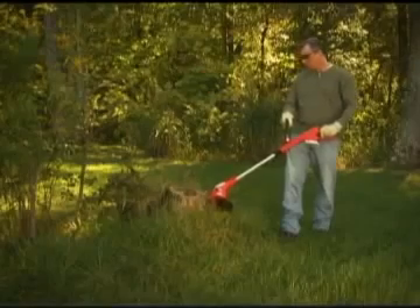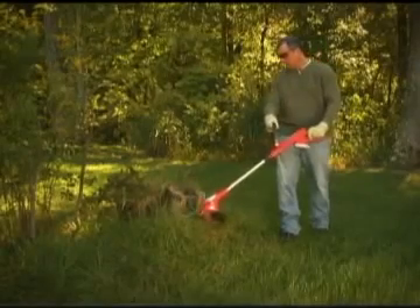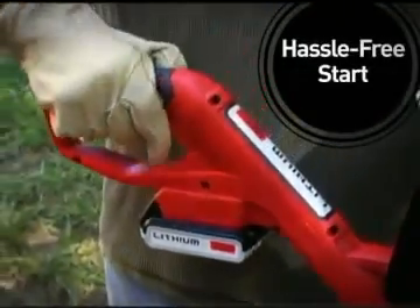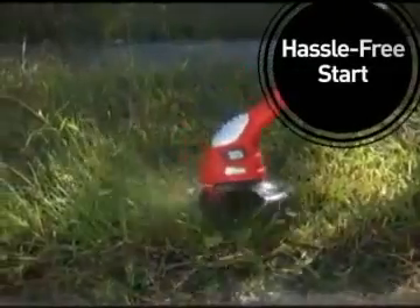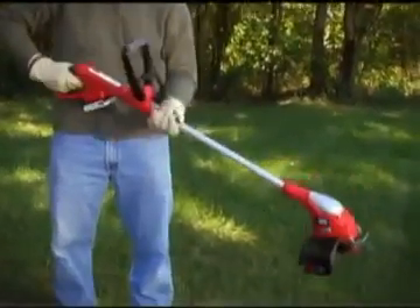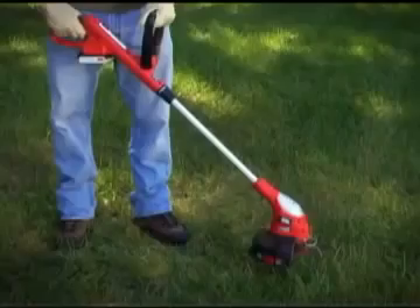This exclusive technology helps you get the job done faster, even when trimming thick grass. This battery-powered trimmer starts instantly with the squeeze of a trigger, eliminating those hard-to-use pull cords. Adjust the position of the handle and the trimmer's length quickly without additional tools.